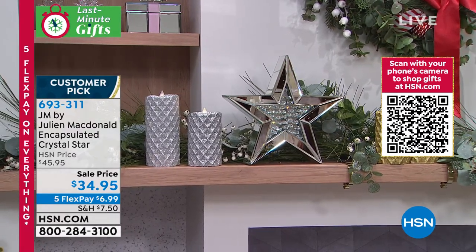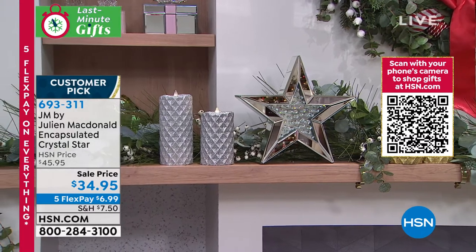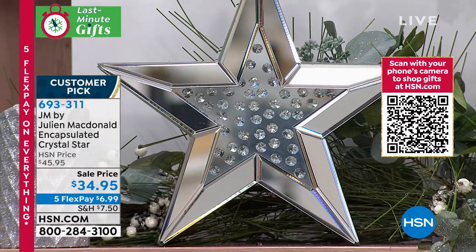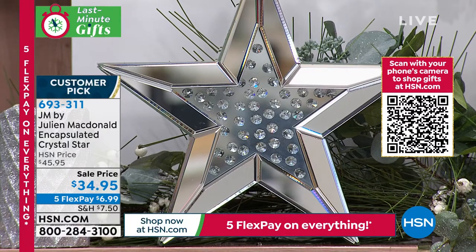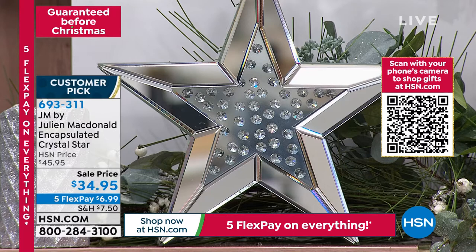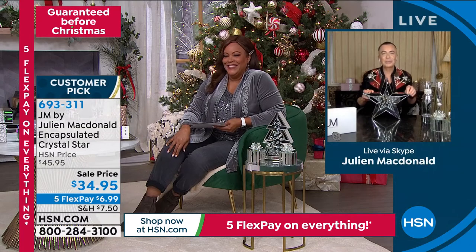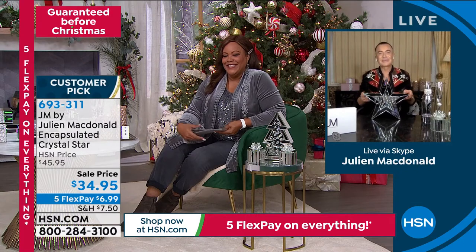I've gifted these to quite a lot of family members. My sister put hers on the bottom of her fireplace. My other sister put hers on a window, and my mom put hers on top of her TV. I said, 'Jo, why are you putting it on the TV?' She said, 'Because, Julian, you're a star, so I want you to be reminded of it all the time.'